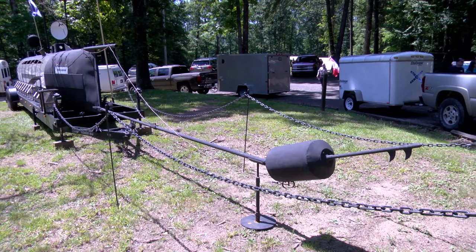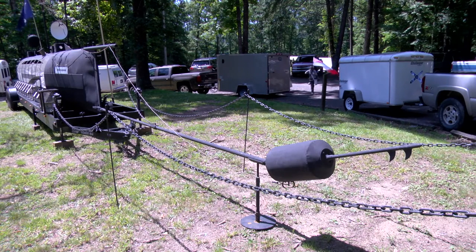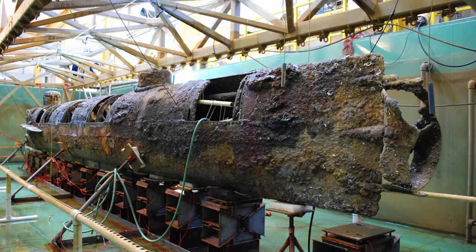They put a spar on the front with what they called a torpedo. We don't know the exact kind of torpedo because all those records were destroyed, but we know it carried somewhere between 90 and 135 pounds of powder. This particular type of spar torpedo was intended to impale the side of a ship and back off, leaving the torpedo to detonate — but that did not happen. It detonated upon impact.